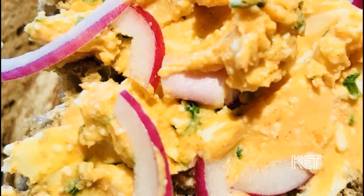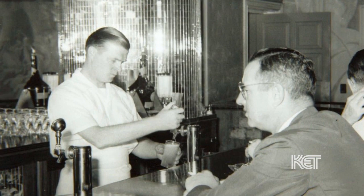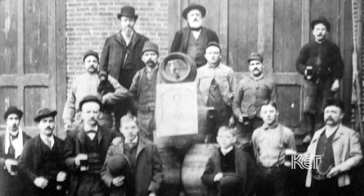The spiciness and saltiness makes people thirsty and therefore makes them drink more beer. A lot of bars at the turn of the early 20th century would have been owned by German immigrants, and a lot of the breweries were German immigrants too. So there's definitely a strong German influence in where beer cheese came from.